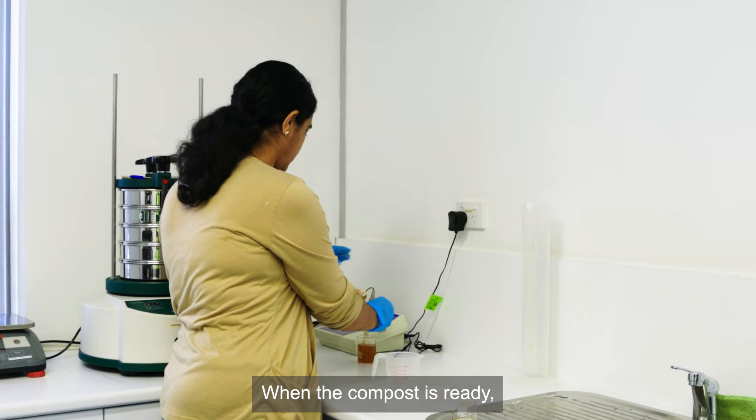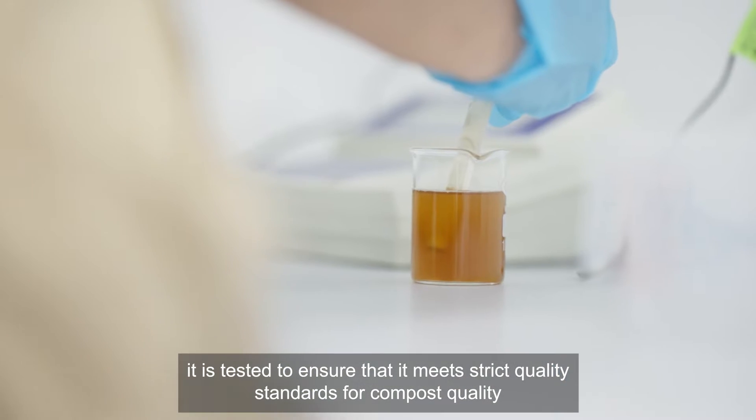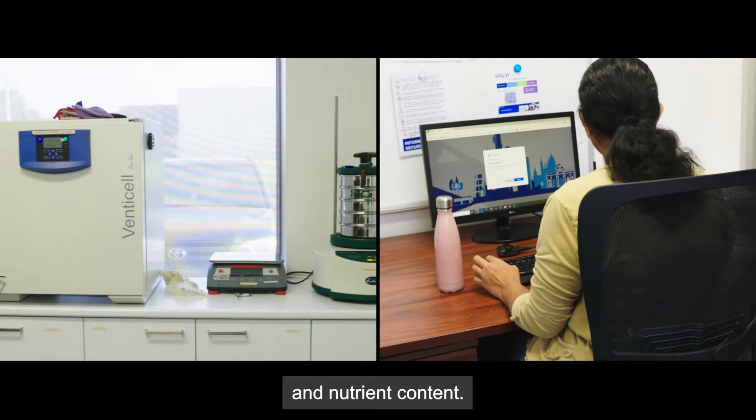When the compost is ready, it is tested to ensure that it meets strict quality standards for compost quality and nutrient content.